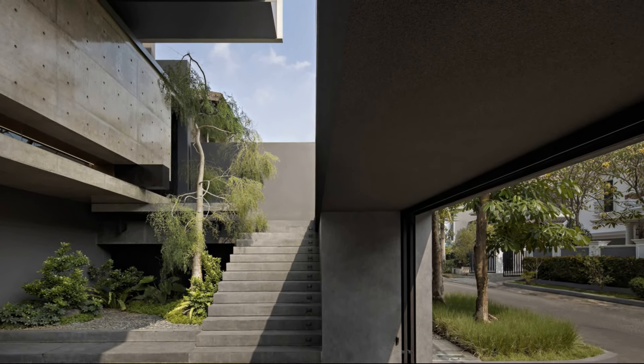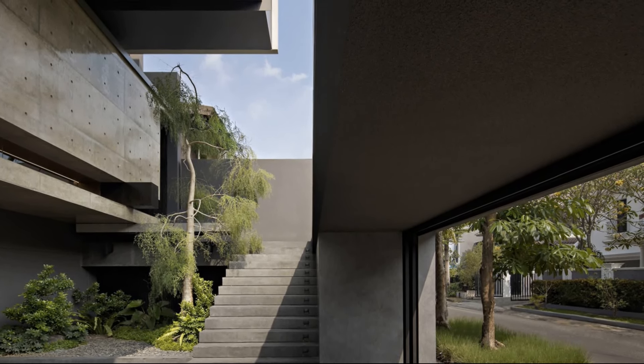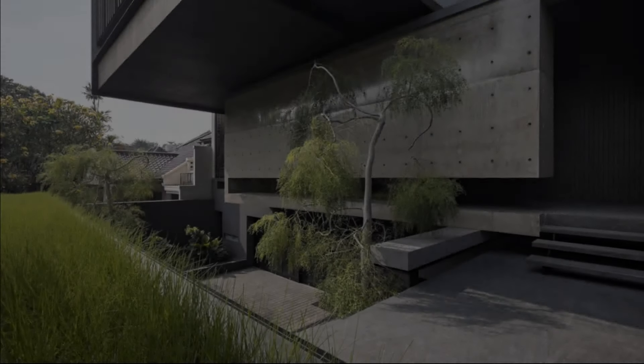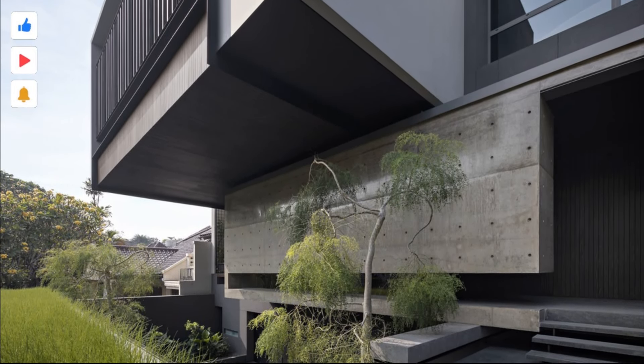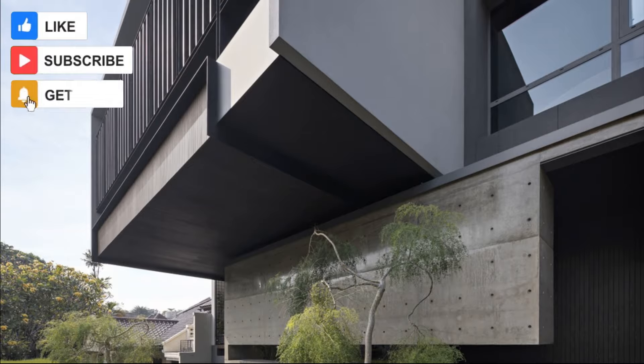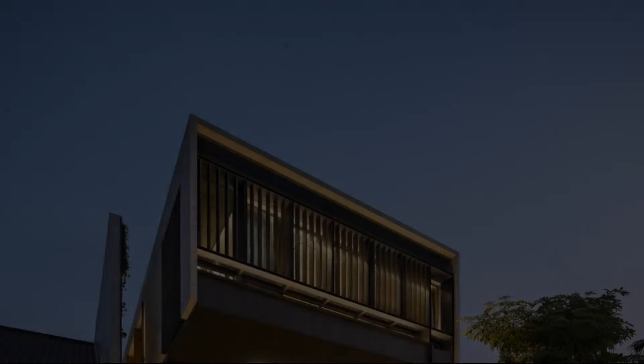Three boxes are stacked and shifted to make the basic form of the house. The stacking not only creates a certain spatial dynamic, but also represents the hierarchy of zoning. Each box serves its own function — the higher it is, the more private it becomes.